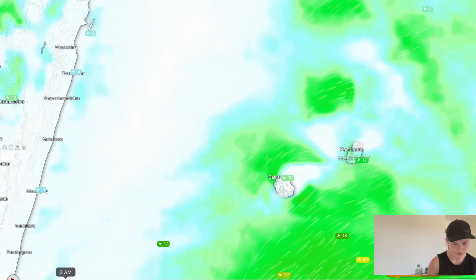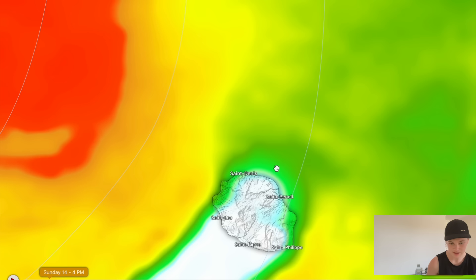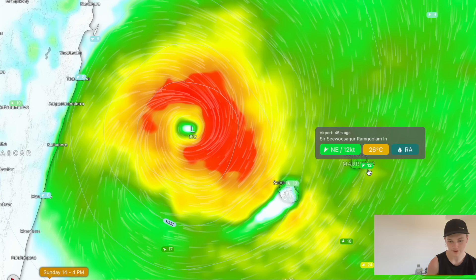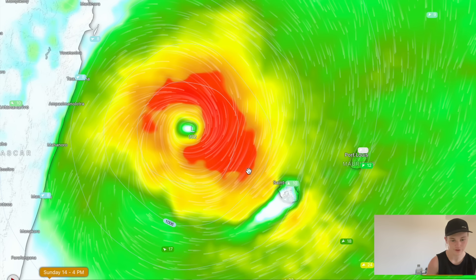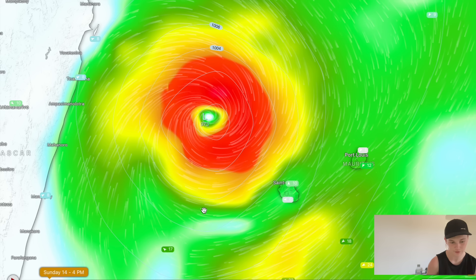Looking at current wind observations: the Reunion capital is seeing winds from the south at 10 knots, and on Mauritius they're from the northeast at 12 knots. So it's not full-blown cyclone conditions yet, and it's not going to be for a while.